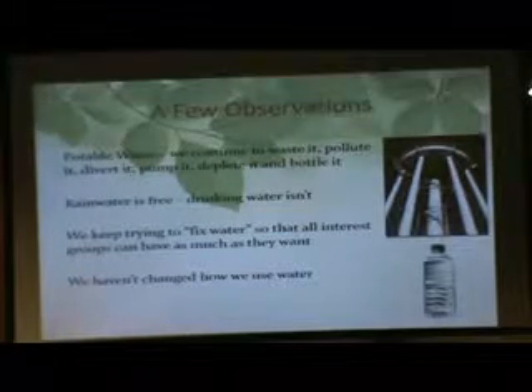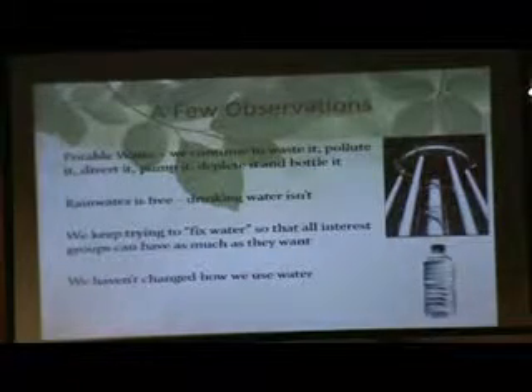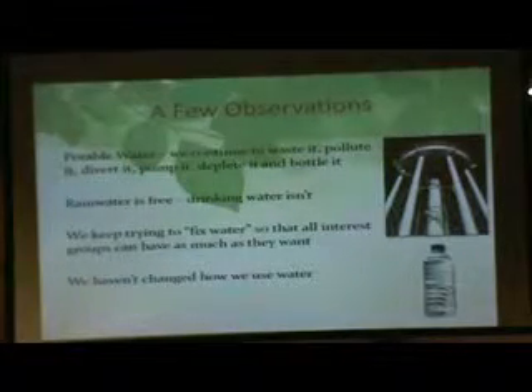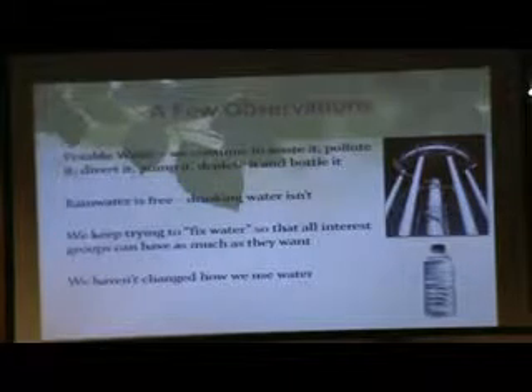We always want to fix our water problems with highly engineered systems. What's happening in the Southeast, they want to pump district water up to Waukesha because Waukesha has a major water problem. Once again, they want to fix it because they can — mathematically and functionally. But we have to ask: is that really a long-term, viable solution for getting water to people in Waukesha County?